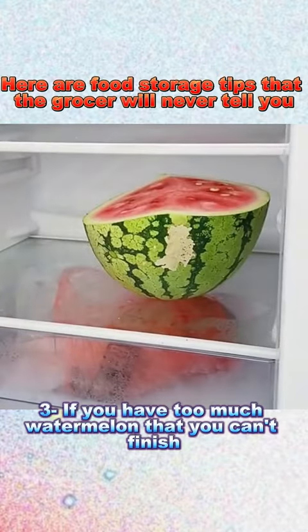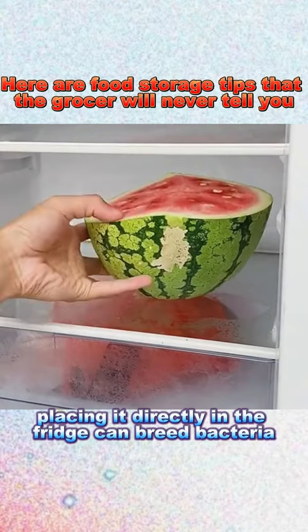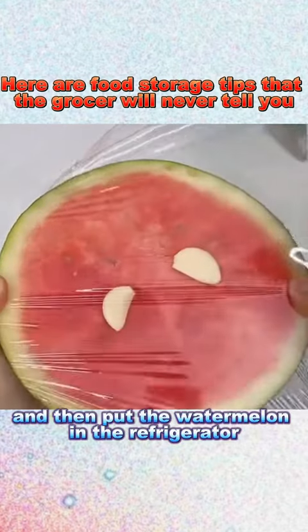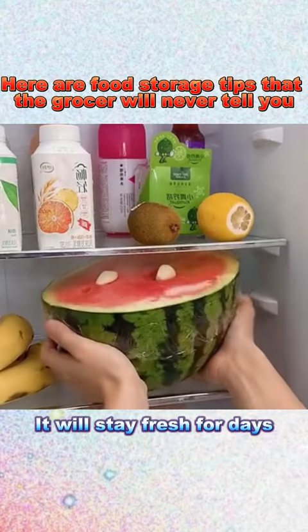3. If you have too much watermelon that you can't finish, placing it directly in the fridge can breed bacteria. Prepare two fresh garlic cloves, place them on both sides of the watermelon, cover with cling wrap, and then put the watermelon in the refrigerator. It will stay fresh for days.